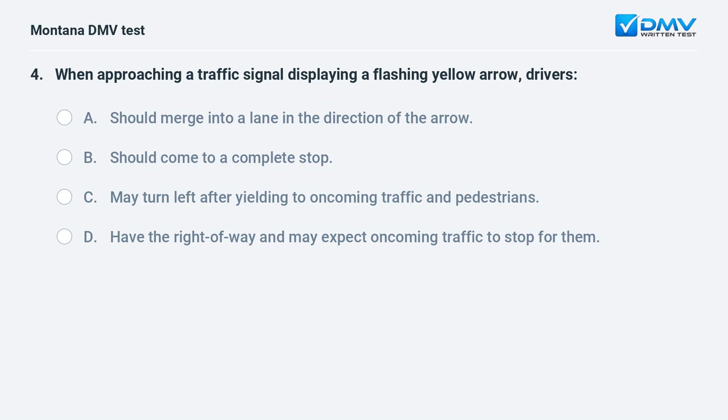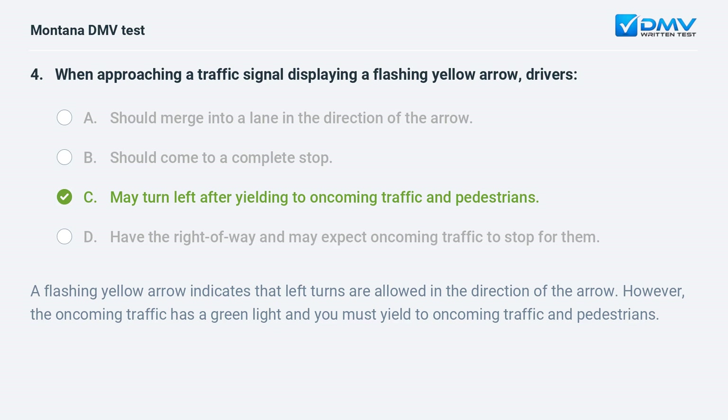When approaching a traffic signal displaying a flashing yellow arrow, drivers: A. should merge into a lane in the direction of the arrow. B. should come to a complete stop. C. may turn left after yielding to oncoming traffic and pedestrians. D. have the right of way and may expect oncoming traffic to stop. Answer: C. A flashing yellow arrow indicates that left turns are allowed in the direction of the arrow; however, oncoming traffic has a green light and you must yield to oncoming traffic and pedestrians.